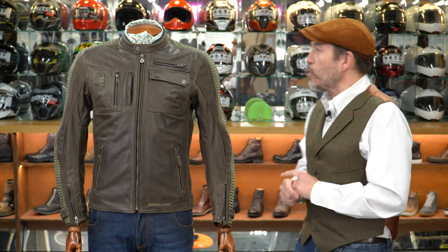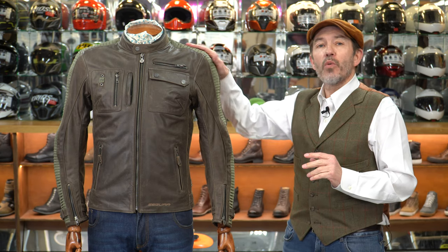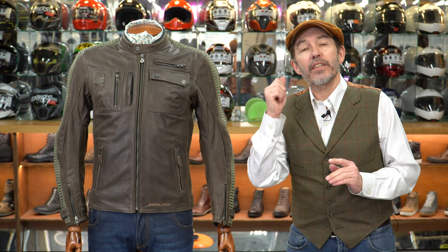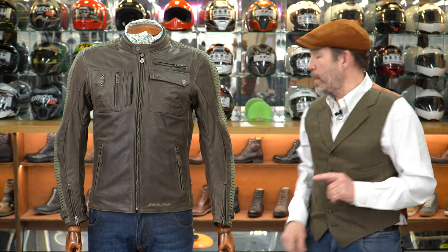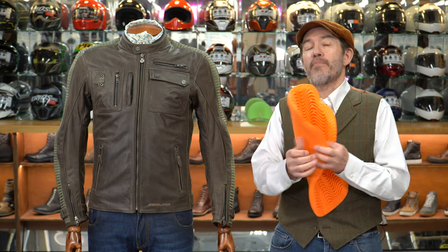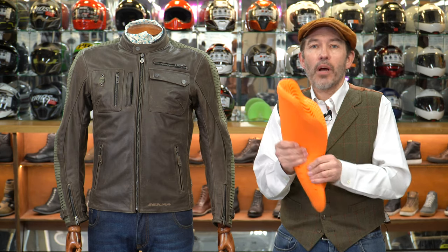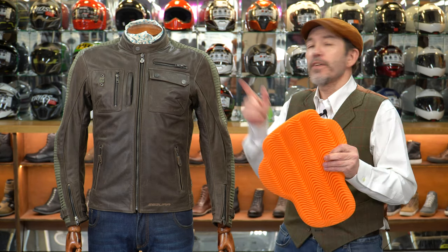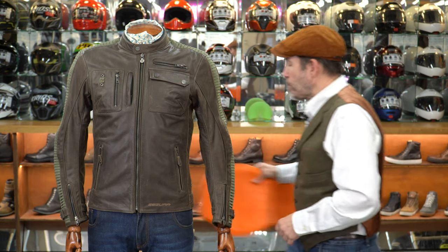In terms of protection, we've got CE armor as standard, as you would expect, in the shoulders and the elbows. There's a pocket for a back protector, but that does not come as standard. In truth, we would not go for Segura's recommended protector — we would go and get a D3O protector. D3O is fabulous armor, really soft and supple. The more you wear it, the hotter it gets, the softer it gets, and it hardens on impact. Different sizes of this jacket will take a different size protector — you can check that out on our website.